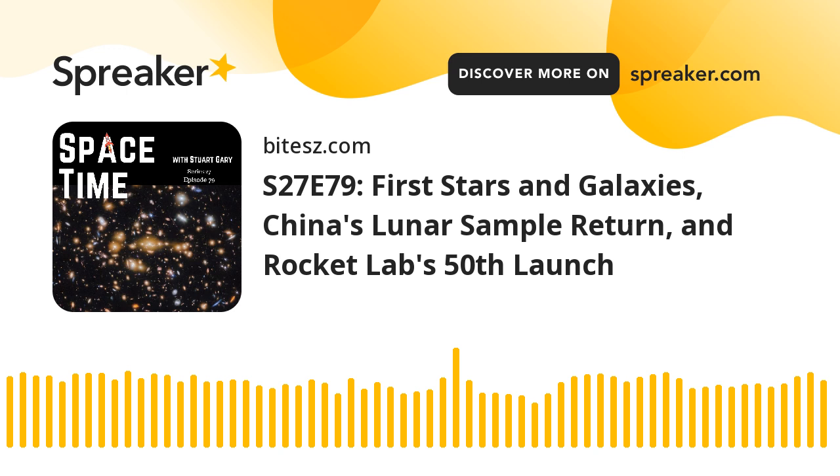This is Spacetime, Series 27, Episode 79, for broadcast on the 1st of July 2024.